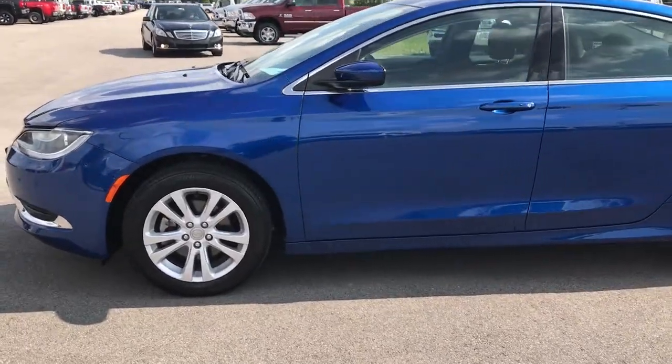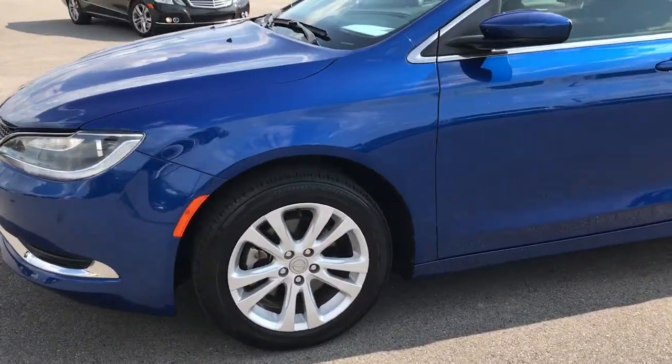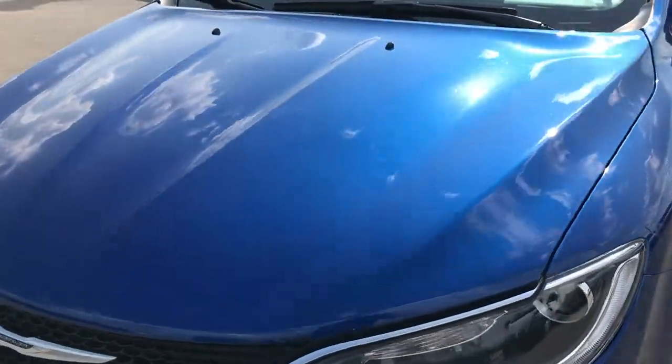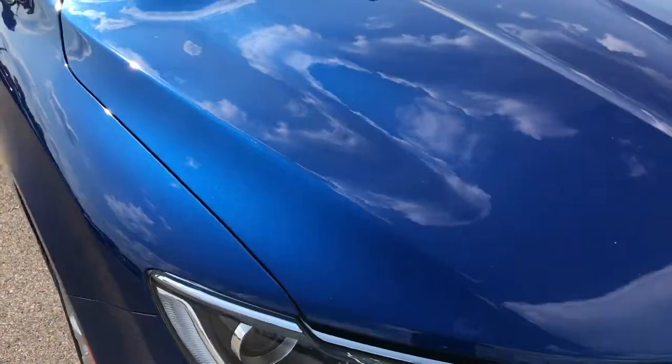This is stock number 9151X, a 2015 Chrysler 200 Limited. This vehicle has the 2.4 liter multi-air motor, which pumps out 184 horsepower.